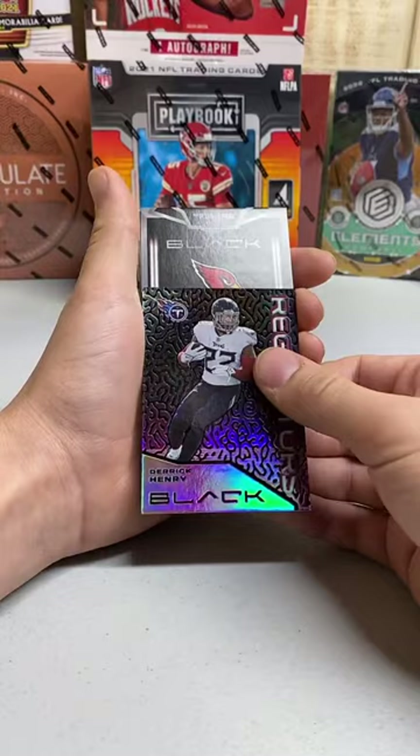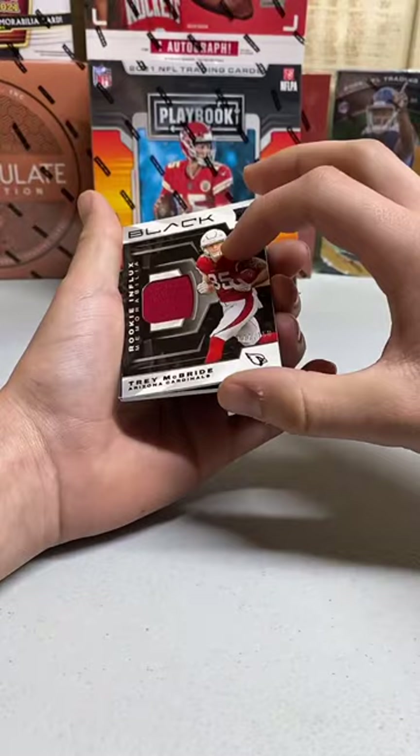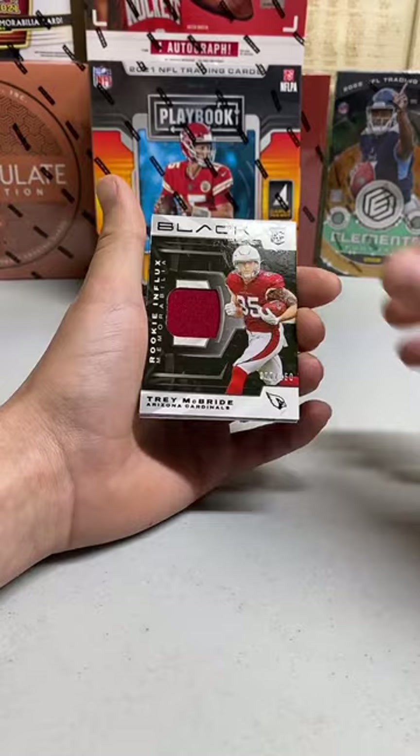Our first hit here is going to be for the Cardinals — Trey McBride. That's going to Wayne Trask. There you go, Wayne — Trey McBride patch numbered to 150.